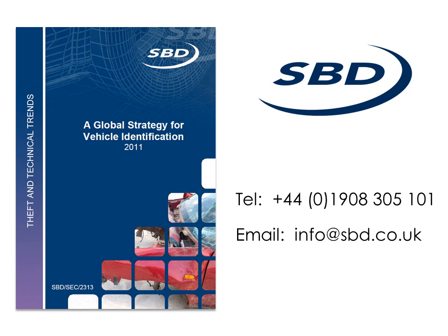If you would like to learn more about this report and how you can purchase your copy, please call us on 01908 305 101 or email us at info@sbd.co.uk.